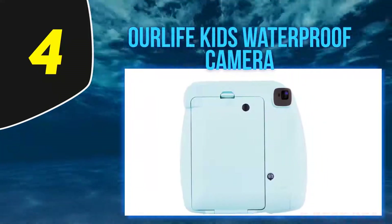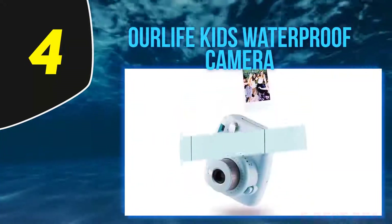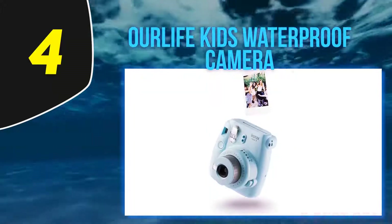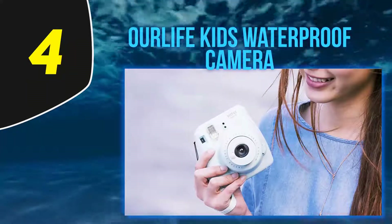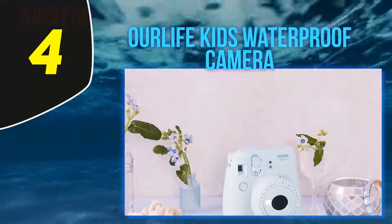The 1.77 inch LCD screen is smaller than that on the Our Life Kids Camera, but it is enough to review your photos and videos. Seven built-in video effects and six picture frames are also available. The camera is powered by a Li-ion battery capable of 1.5 hours of continuous video recording.